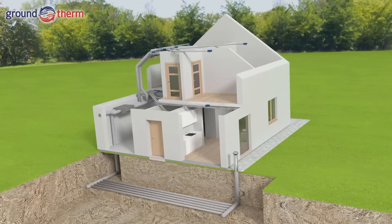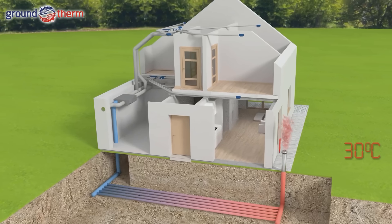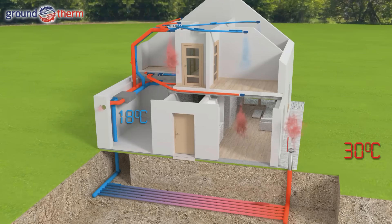In summer, the hot air passes through the ground heat exchanger and is cooled from around 30 degrees Celsius to approximately 18 degrees. When distributed inside the building, it creates a pleasant, comfortable, and healthy climate even on the hottest of days. Suitable filters also catch insects and dust from the supplied air.